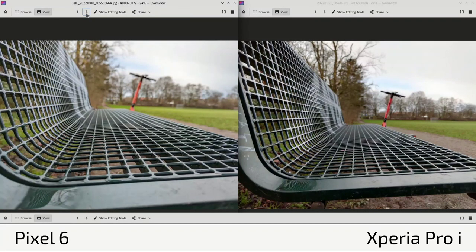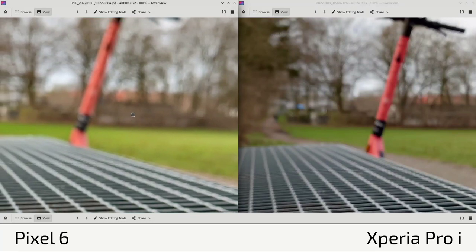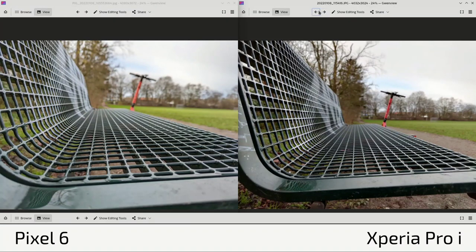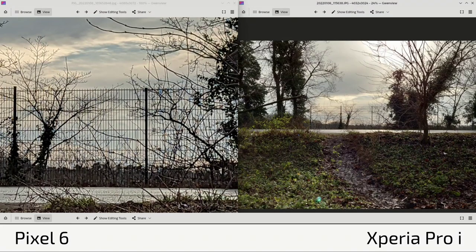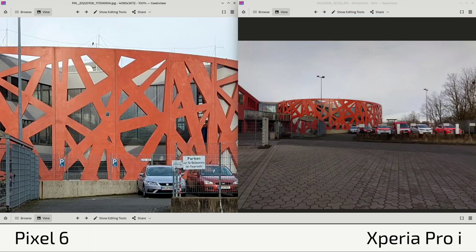Looking at a bench shot on this gloomy winter day, the Pixel 6 creates a yellowish-green color that looks almost like spring or autumn — not accurate. Background blur is nice on both, though the Pixel 6 has slightly more, likely from its wider aperture. In terms of sharpness on this shot, both are on par. Another zoom lens crop comparison on the Pixel 6 versus optical zoom on the Xperia Pro I — sharpness differences remain, even with HDR.